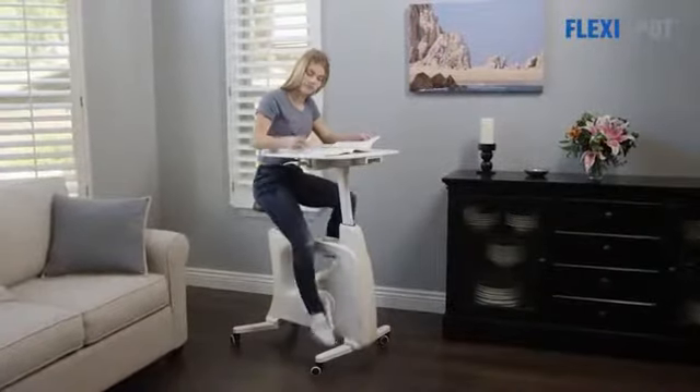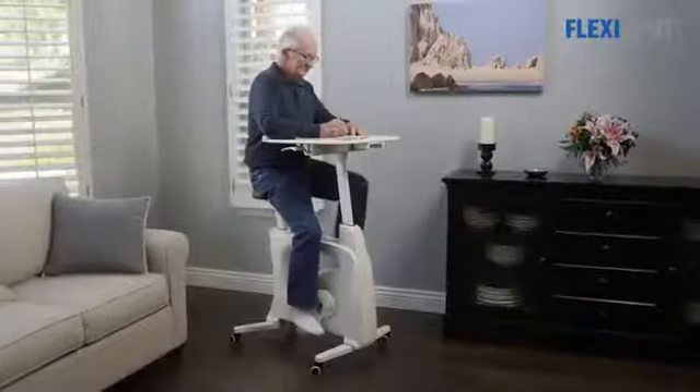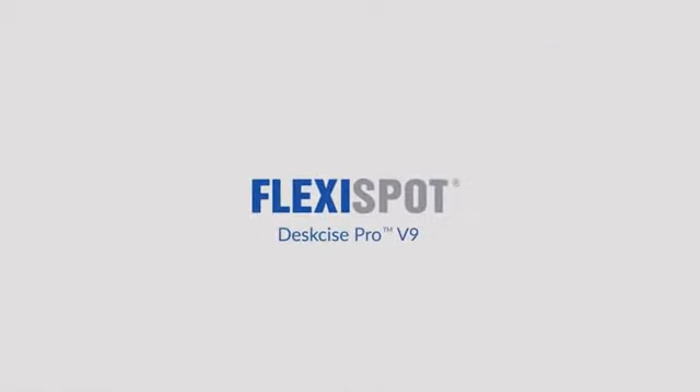The Desk Size Pro can be used by anyone to do anything and is the easiest and most convenient way to add activity to your day. Make your day an active one and get a Desk Size Pro today.